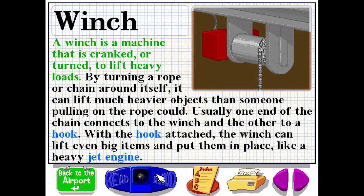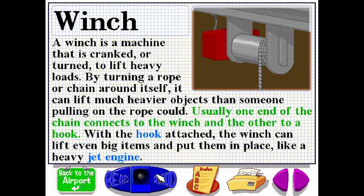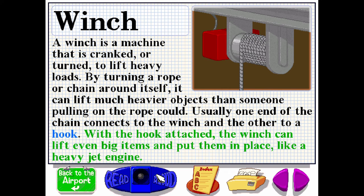A winch is a machine that is cranked or turned to lift heavy loads. By turning a rope or chain around itself, it can lift much heavier objects than someone pulling on the rope could. Usually, one end of the chain connects to the winch and the other to a hook. With the hook attached, the winch can lift even big items and put them in place, like a heavy jet engine.